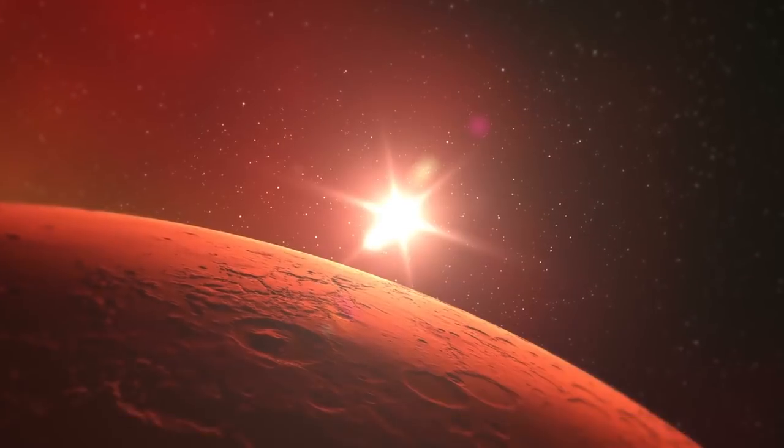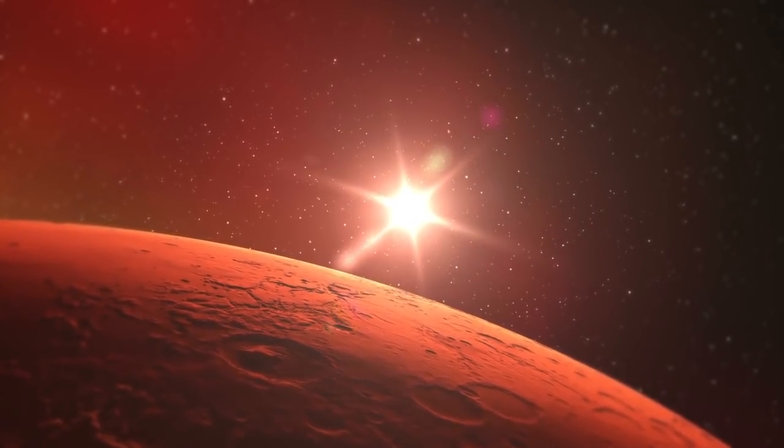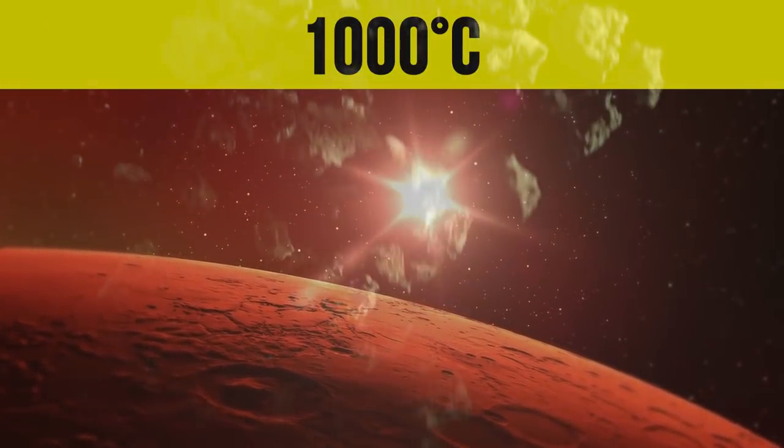What's special about this planet is that its surface temperature is an incredible 1,000 degrees Celsius. The incredible heat ensures that rocks on the planet vaporize, rise into the atmosphere, and then rain down again onto the planet as pebbles.